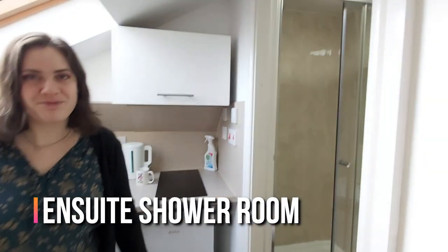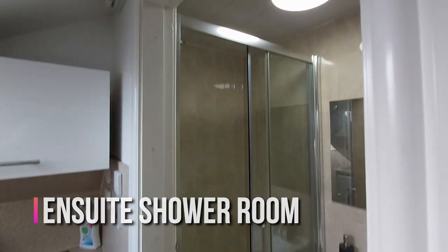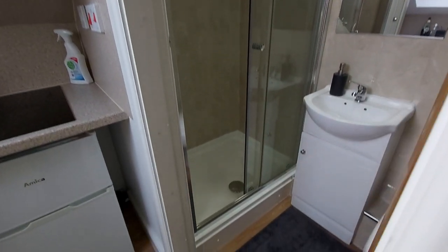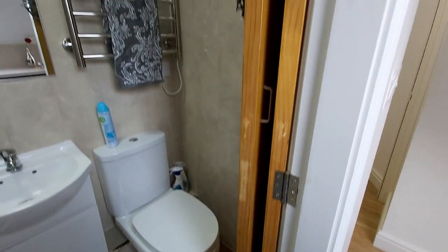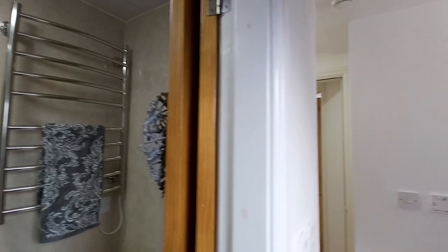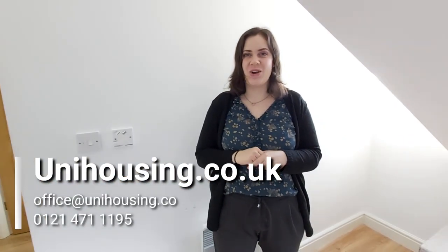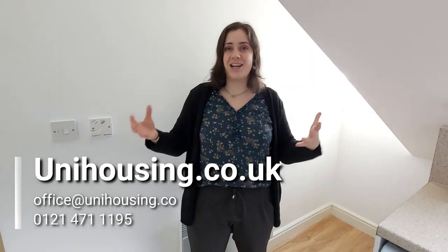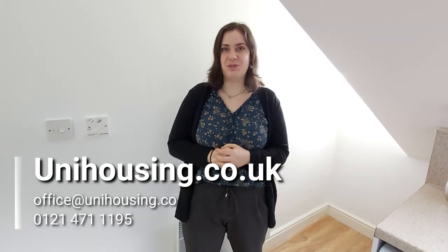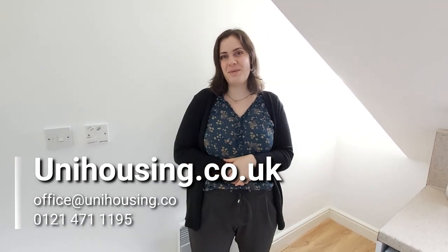And that takes you to your ensuite bathroom, fully fitted. And there you have it. So do have a look online at unihousing.co.uk — we have loads of other properties for you to check out and we also have some offers on low deposits, cashback, and even some free gym membership. So do have a look online and we hope you find the best place for you.